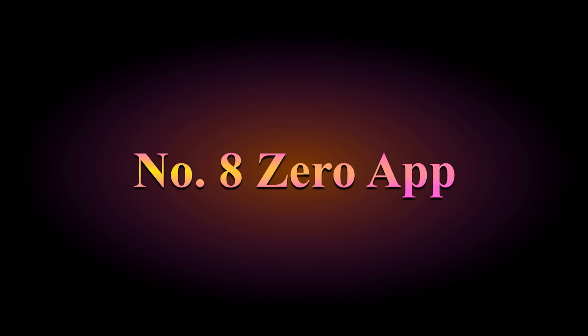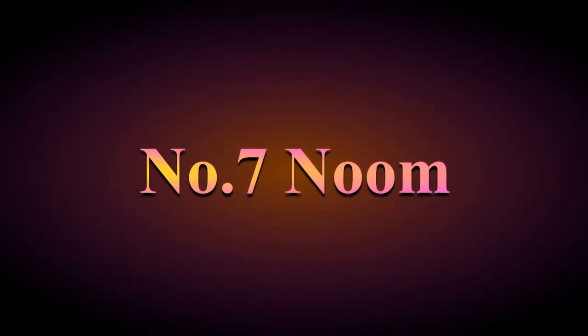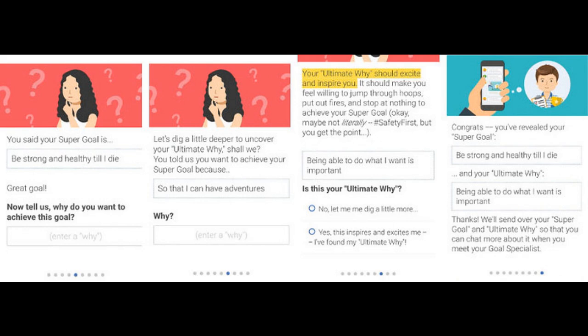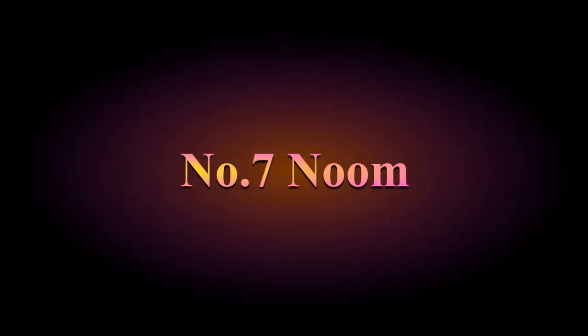Number 7: Noom. This app assigns a daily calorie budget based on your answers to lifestyle and health-related questions, as well as your current weight, height, gender, and weight loss goals. It allows users to log their weight, exercise, and other health indicators such as blood sugar levels. It offers virtual health coaching during working hours and teaches helpful tools like mindful eating practices. It also offers motivational reading and daily quizzes, though it does have a subscription involved.